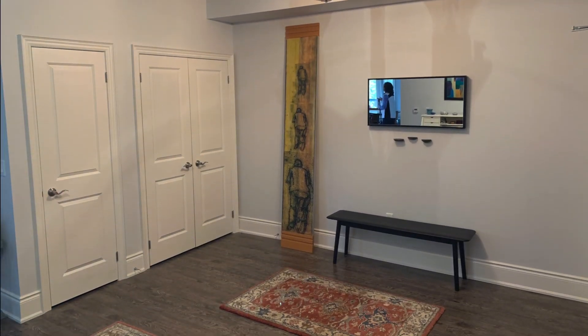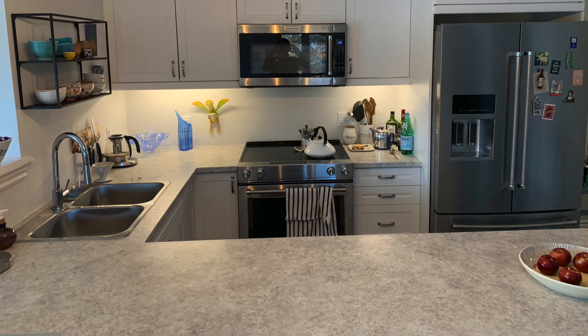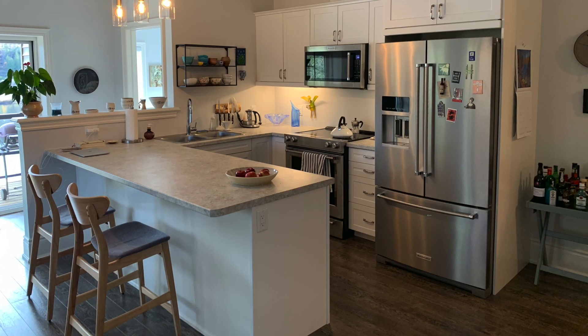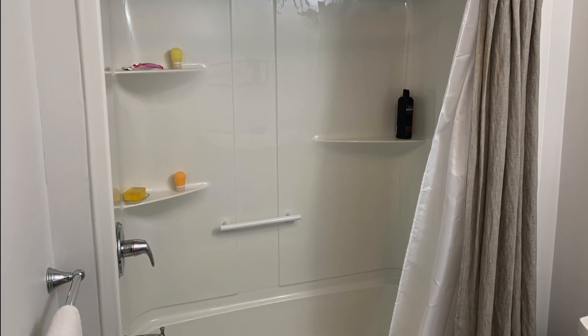Let me first start talking about the condominium itself. The original design was for a three bedroom, but the current owners decided they wanted that open concept feel, and they have designed it with two generous sized bedrooms and two bathrooms.